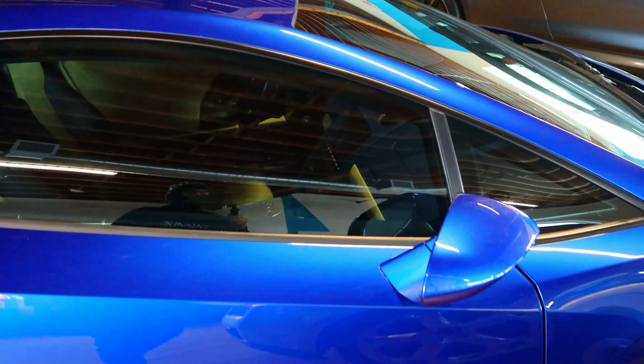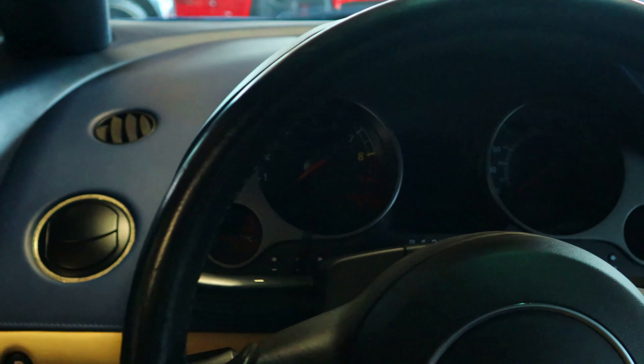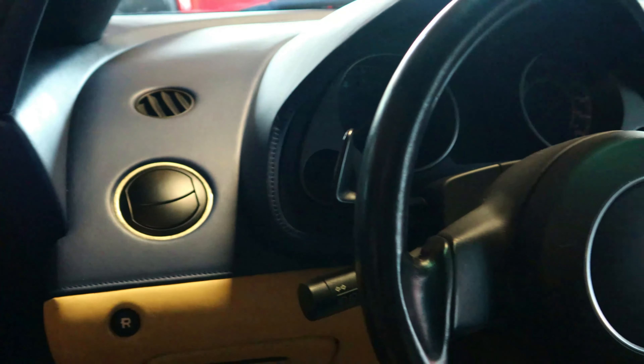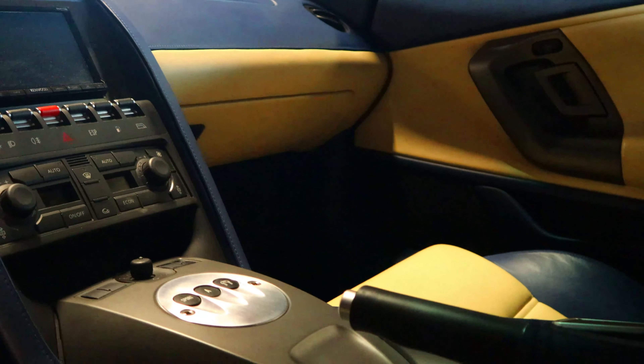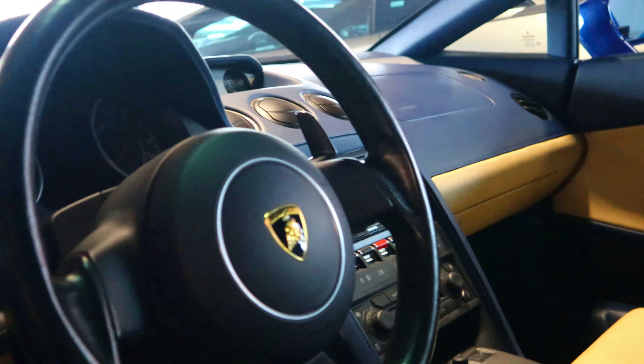Let's take a quick look at the interior. Opening it up — you have the blue leather with a tan interior, beautiful gauge clusters, and the Lamborghini logo on the steering wheel. The center console is immaculate — and yes, it is all leather.